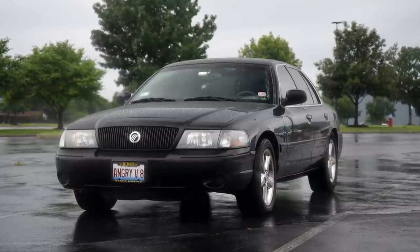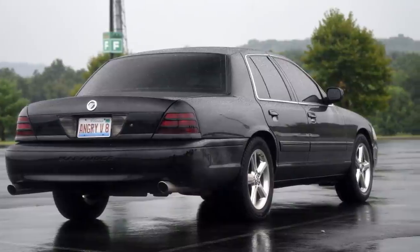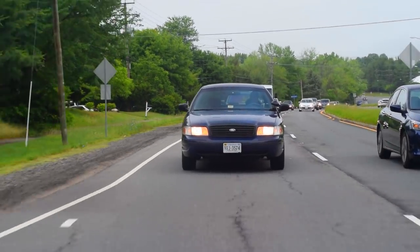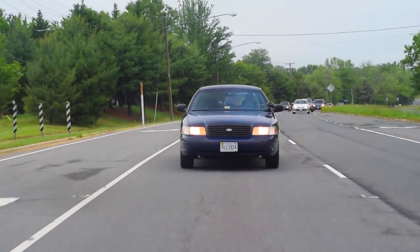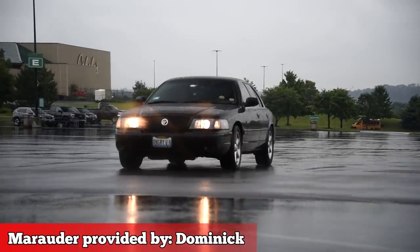2003 Mercury Marauder — the highest level of the Panther body. Some jack-booted H&K fetishists will stomp around and proselytize over the P-71 superiority, but the Marauder rises above.